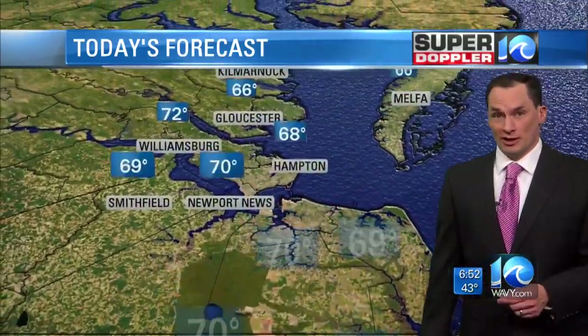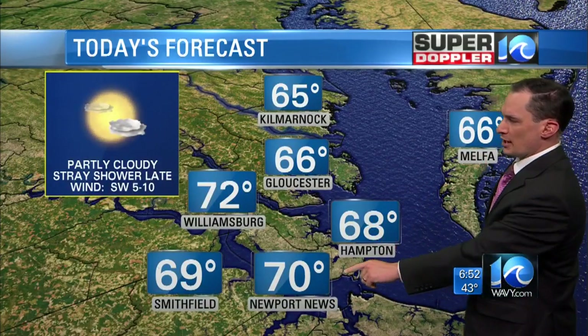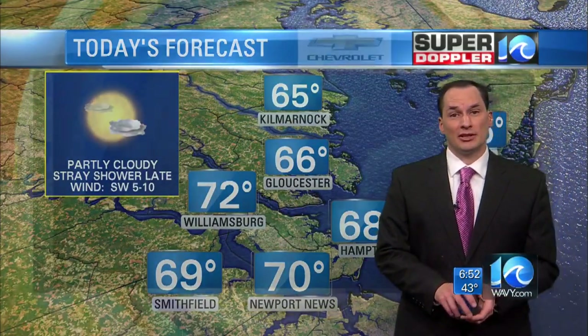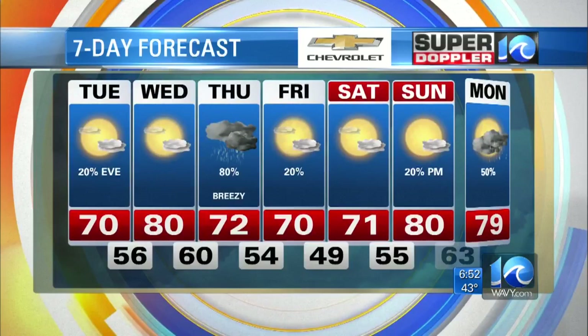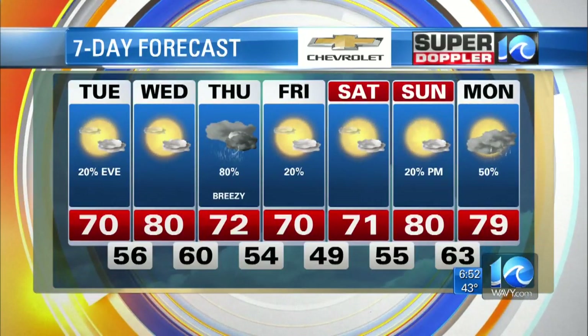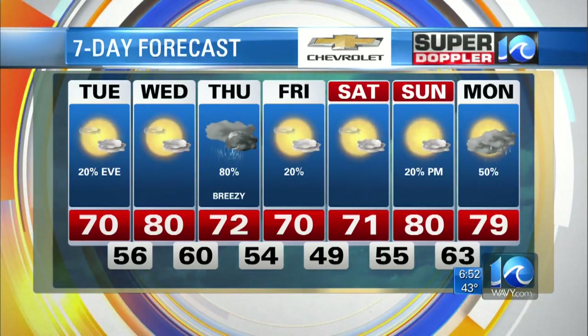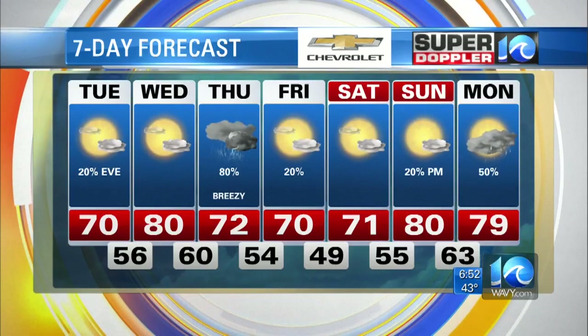Partly cloudy skies warming up this afternoon. Mid-60s in Melfa and Gloucester. Upper 60s Hampton, 70 Newport News, and 72 in Williamsburg. Tomorrow, we've got highs near 80, partly cloudy — going to be a nice day. Thursday, though, lots of rain and thunderstorms, high of 72. Friday, maybe some isolated showers left over, highs near 70. Dry and 71 on Saturday.